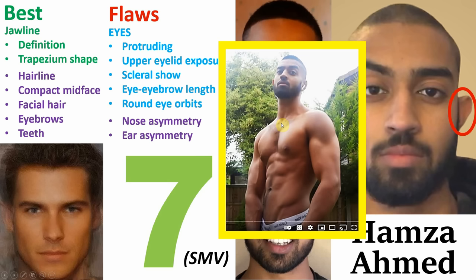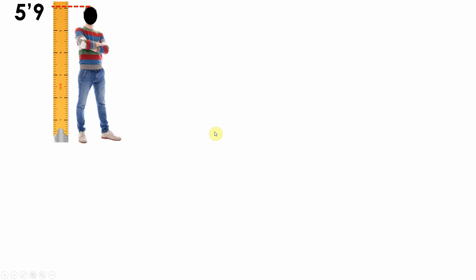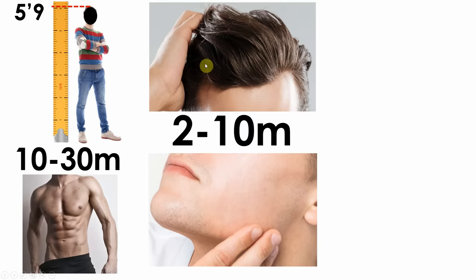Now in my experience of watching Hamza's content, it appears he has achieved most of his results from women in the club environment. And thinking about this, his features are excellently tailored towards doing extremely well in a club environment. When you think about a club, it's crowded with very dark lighting. In such an environment, there are two things that a woman will first notice about you. First is your height and your body — even if you're 10 to 30 meters away, you'll still see the outline of these two factors. Moving in closer, anywhere from 2 to 10 meters, you're going to be able to see features such as somebody's jawline and their hair.